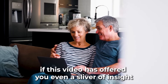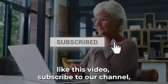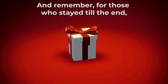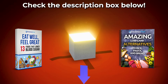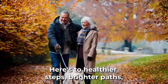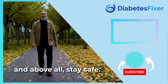Before we close, if this video has offered you even a sliver of insight, or if it's kindled a flame of vigilance within you, please like this video, subscribe to our channel, and hit that notification bell. Knowledge is a gift, and by sharing this video, you might just be gifting someone a pain-free future. And remember, for those who stayed till the end, there are two fantastic gifts waiting for you — check the description box below. Thank you for joining us in this deep dive. Knowledge is the first step towards empowerment. Here's to healthier steps, brighter paths, and a life where every footstep echoes with confidence and care. Stay vigilant, stay informed, and above all, stay safe.